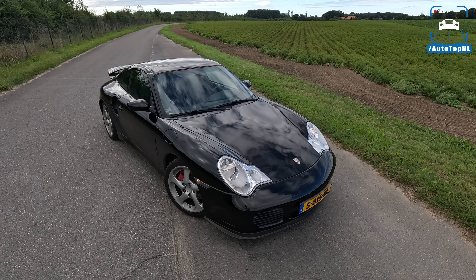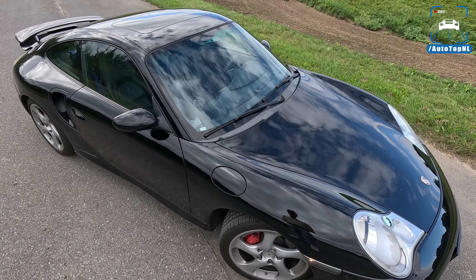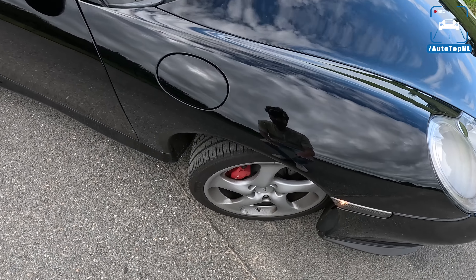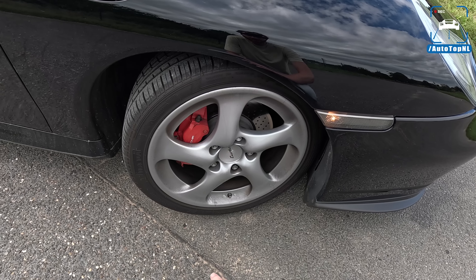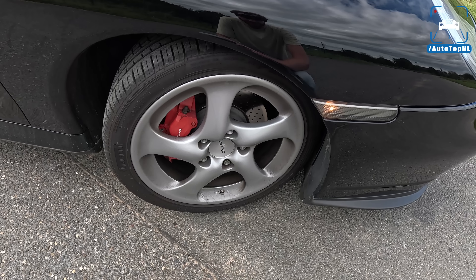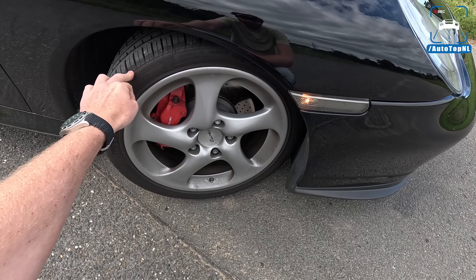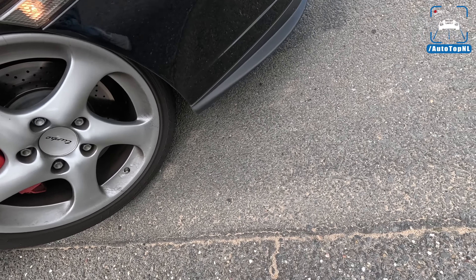So they developed it on a budget, but it was still the first 911 in a long time with a new platform. Even when you drive it today, it is actually very impressive — it's always cool when old cars still feel really, really good. The wheels are these classic 996 Turbo wheels, and I absolutely love this design. It just brings me back to my childhood, which is very nice.